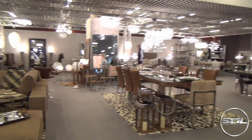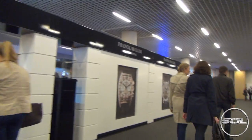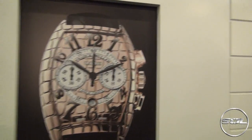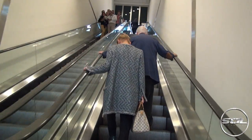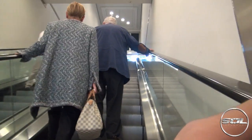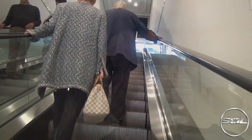I feel like we're in Ikea, just a posh Ikea at the moment. We can go here — watches, yachts, that looks cool, Formula One car. So we're right at the top of the escalators and we're into Top Marks.